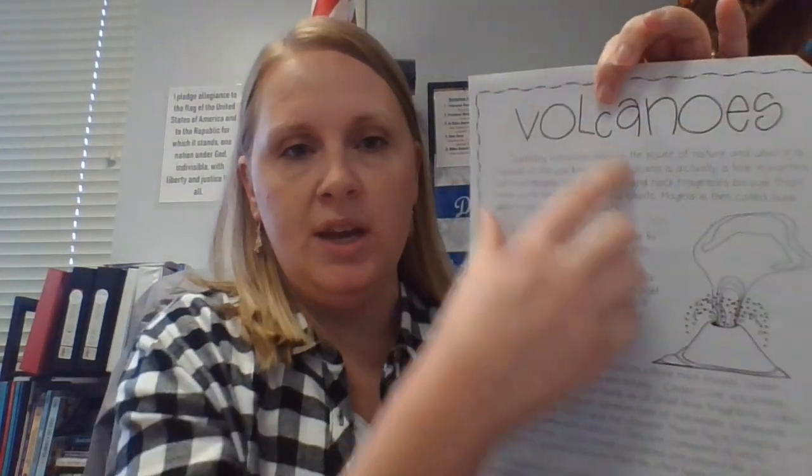Okay, turn to this page. So now we're going to answer the questions next to the article. This section is actually what we just read — they put it on this side so that you could have it accessible as you answer the questions. So number one, true or false: a volcano is a hole in the ground filled with water. Circle true or false.